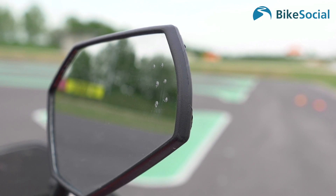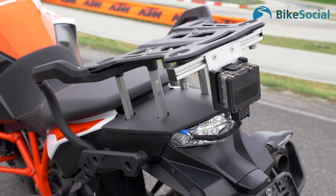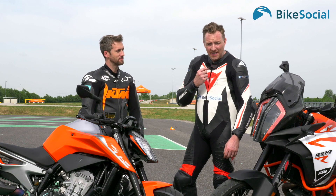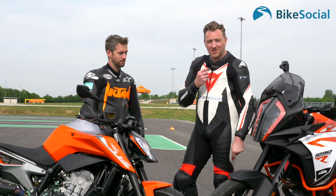Luke, thanks very much for your time — it's been a fascinating day. Who knows what the future holds, especially for KTM, though you probably can't tell us just yet. We've witnessed a couple of things coming up in the future, but what the next 10 or even 20 years will hold is exciting. You can read more about the detail of what we've done today at bikesocial.co.uk.